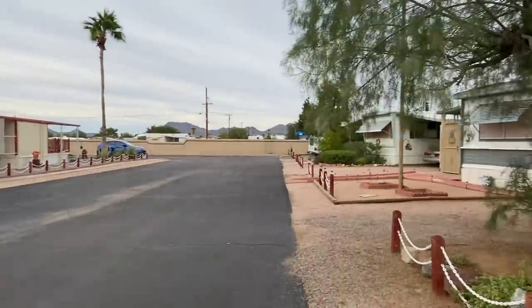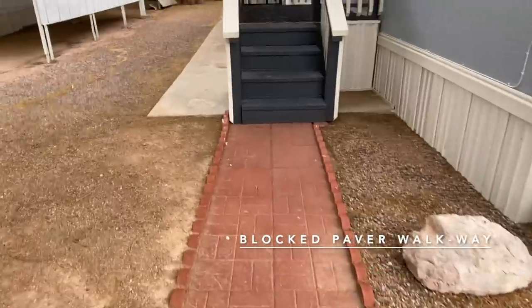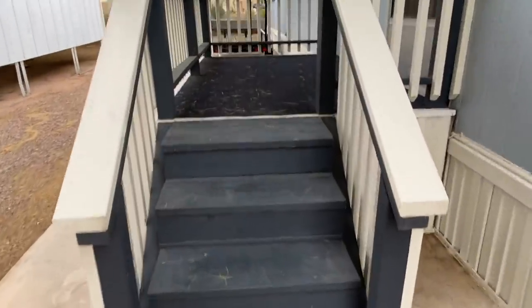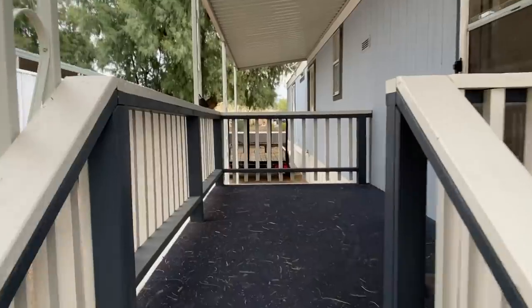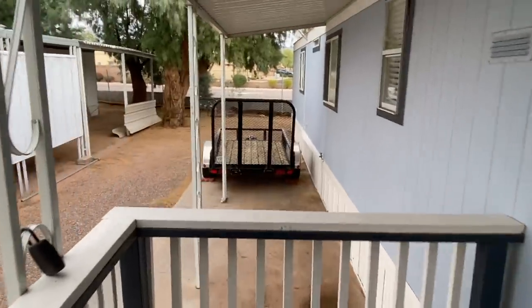We're going to go inside and take a look. Cute little walkway, nice steps, sturdy railings, and a nice platform step area here — kind of a mini deck.